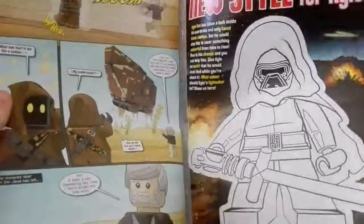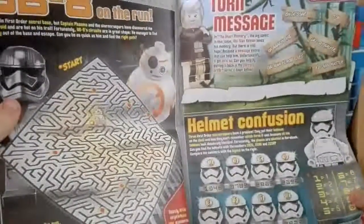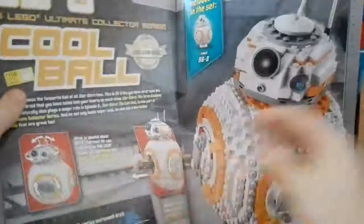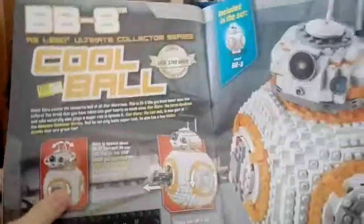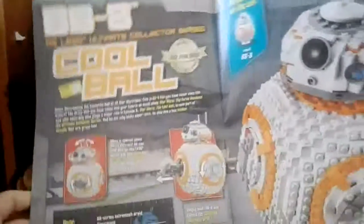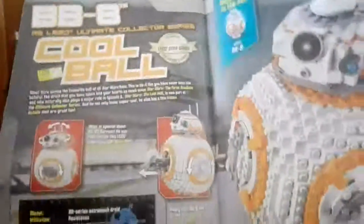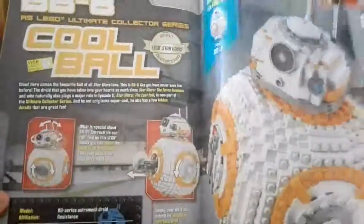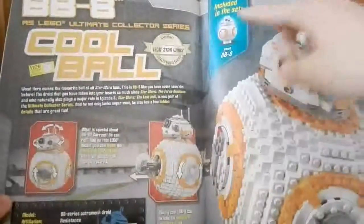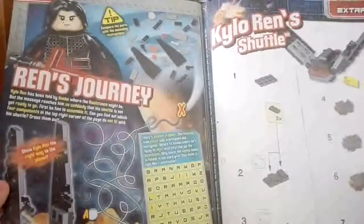Then you can colour in Kylo Ren, and then you've got more quizzes. Then you've got the awesome BB-8 Ultimate Collector Series Lego set — I really want this, I might have to ask for it for my birthday because it looks so awesome. It's a UCS set and it also comes with the regular BB-8 figure.